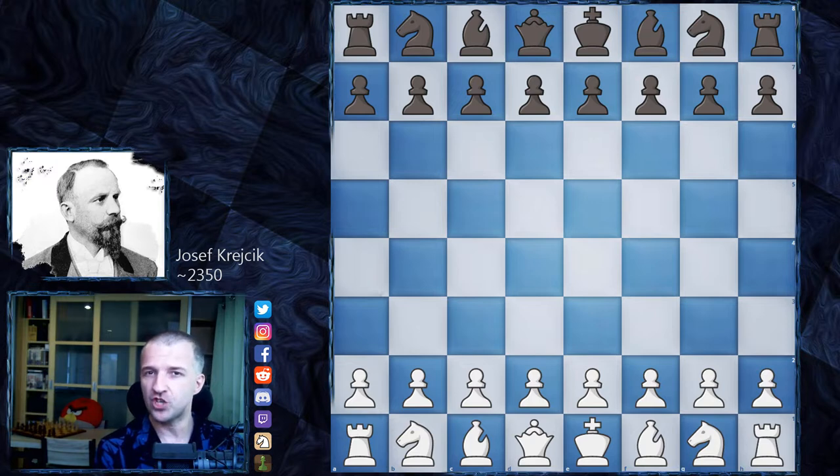I showed you already on my channel one of the queens trapped of Richard Reti. He was one of the strongest players of that era and he fell into the Josef Krejcik trap — a very interesting one. If you haven't seen it, check that on my channel. And today I would like to show you the game from Vienna 1908. Josef Krejcik played exclusively in Vienna; he didn't move anywhere. That was his city, and he played in the chess cafes against a lot of players.